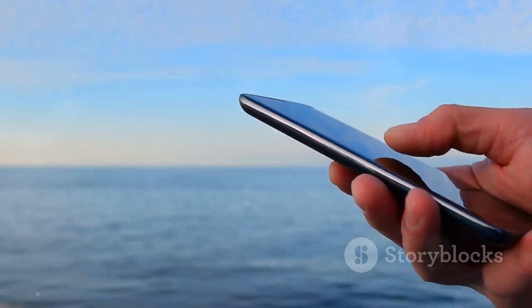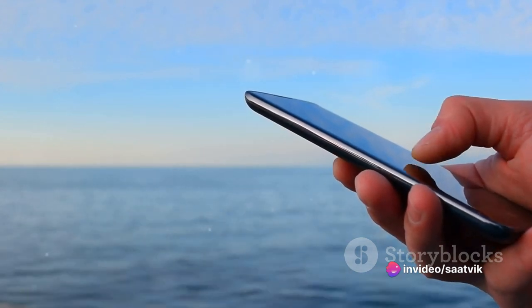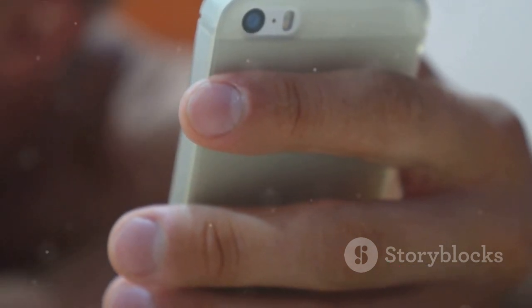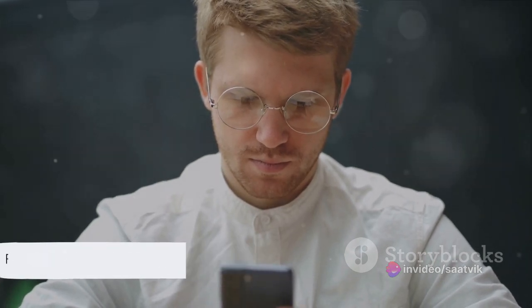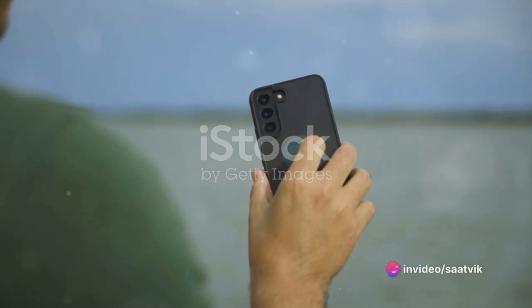The Oppo A17K was announced to the world on October 13th, 2022, and it officially hit the market just five days later on October 18th. This makes it a relatively new player on the tech scene, bringing with it the latest features and technologies that Oppo has to offer. Oppo is known for its innovative and user-friendly devices, so it's fresh out of the oven.